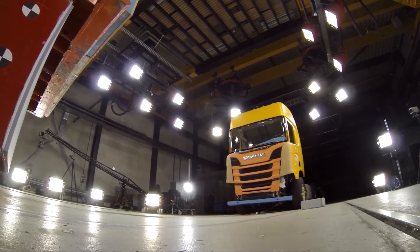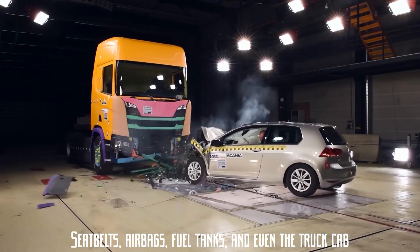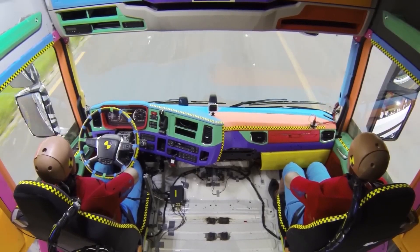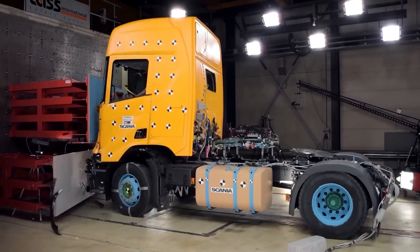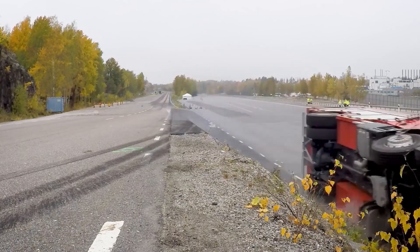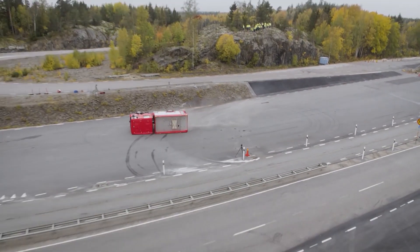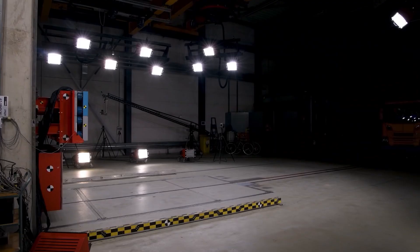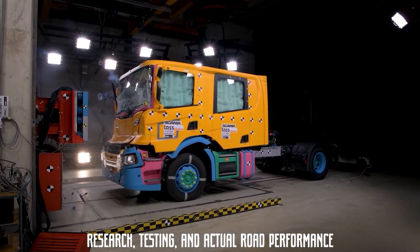It's not just entire trucks that get tested — individual parts do too. Seatbelts, airbags, fuel tanks, and even the truck cab itself undergo separate stress tests to ensure they can withstand extreme conditions. Scania doesn't just rely on lab results either. They also analyze real-world accident data from Scania trucks involved in crashes. This real-life information helps engineers identify patterns and areas for further safety improvements, creating a continuous feedback loop between research, testing, and actual road performance.